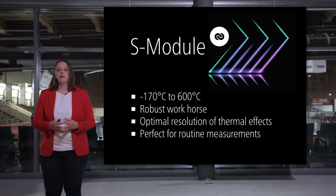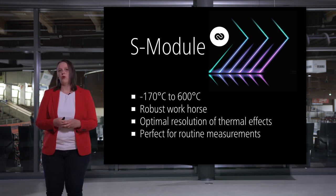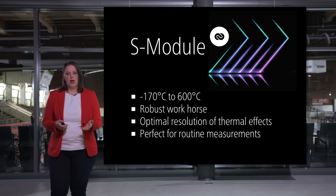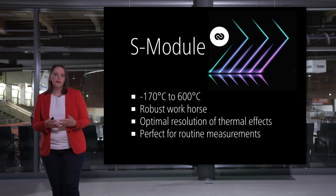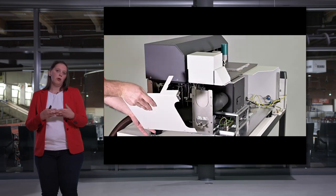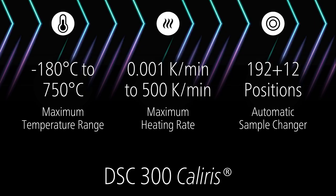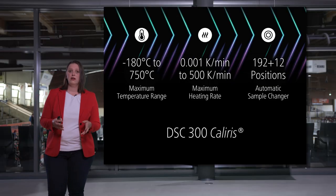The standard module is the workhorse in this field, combining robustness with optimal resolution of thermal effects, making it perfectly suited for routine measurements. Your choice for a DSC will be a choice for total flexibility. In the Supreme version, all modules are compatible and can easily interchange as needed, also offering the highest temperature range from minus 180 up to 750 degrees Celsius.